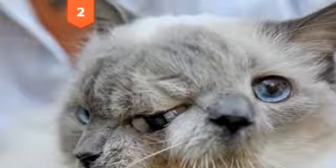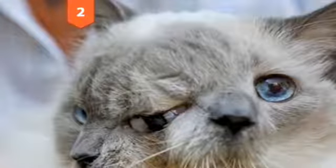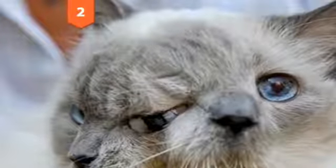Number 2, The Two-Faced Cat. Known as a Janus cat after the roaming god who looked both forwards and backwards, Frank and Louie is currently in the Guinness Book of World Records for being the oldest surviving Janus cat in the world, at 12 years.